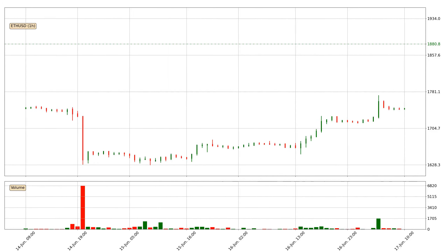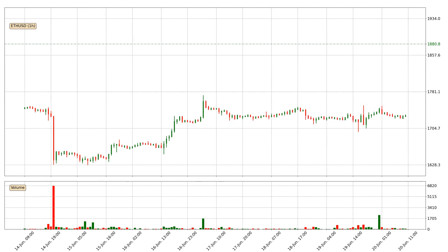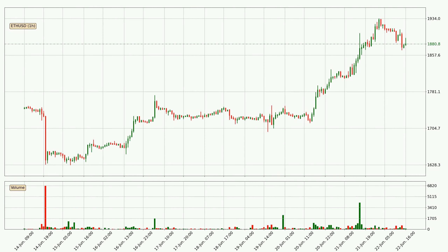Hey fellow crypto enthusiast, welcome to today's quick trend analysis. In today's video you will find out how the price of Ethereum has changed and what the technical indicators SMA, EMA and MACD are showing. If you are not familiar with the indicators, check out the explanation videos down below in the description.